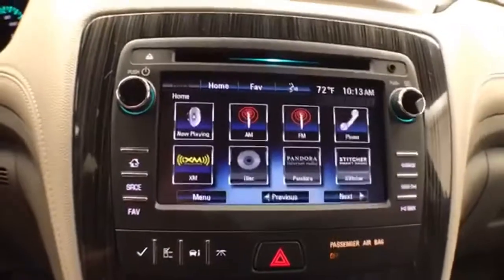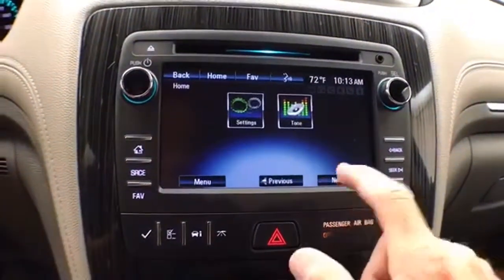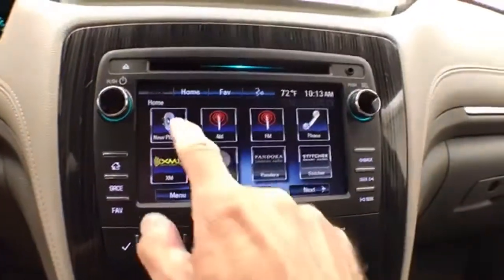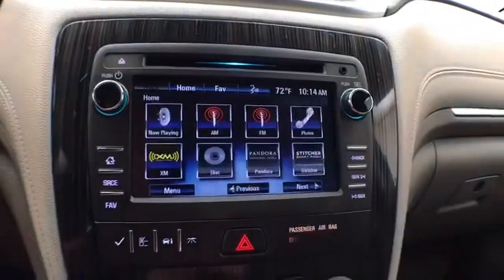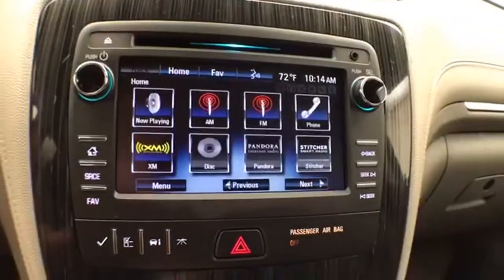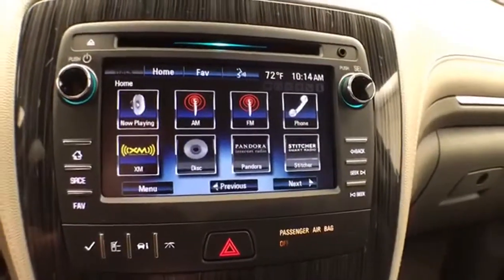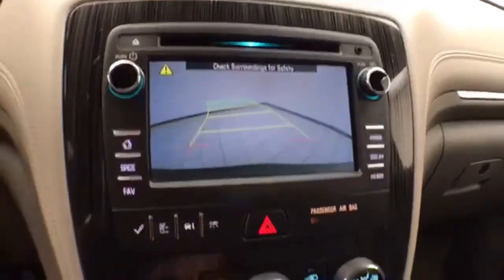Large touch screen infotainment system for radio — also satellite radio capable. Bluetooth connectivity for hands-free phone use or to connect other Bluetooth-enabled devices, great for wireless music streaming. You can even sync smartphones with Pandora or Stitcher radio apps. And this is also where the backup camera display is shown.